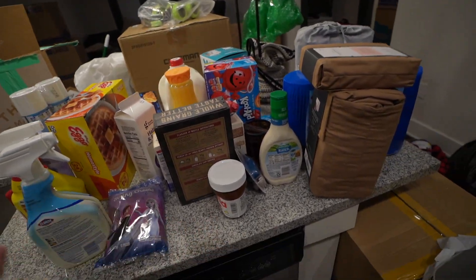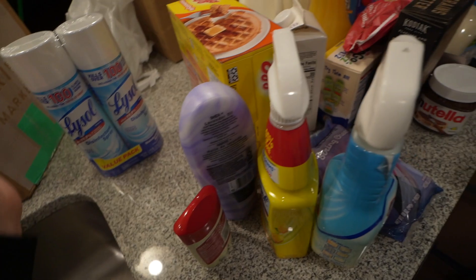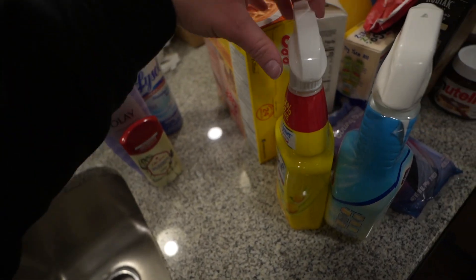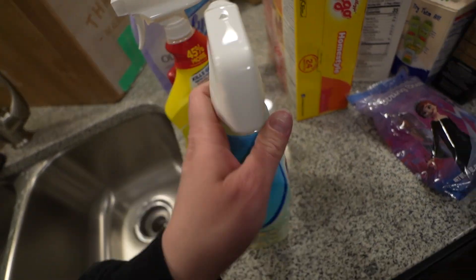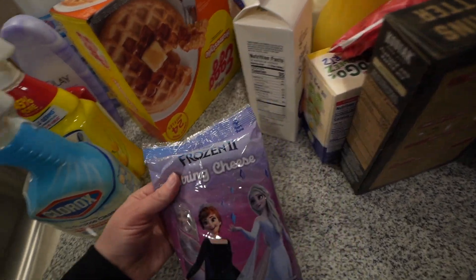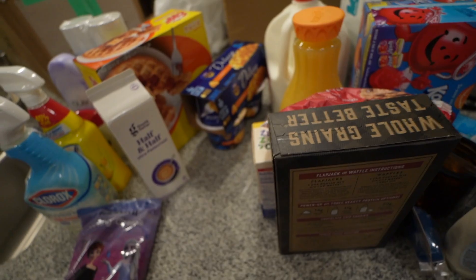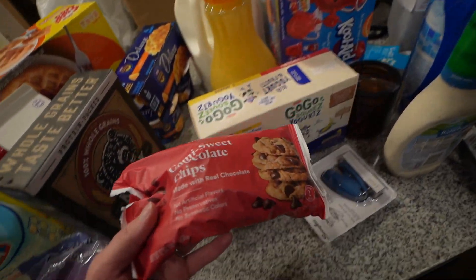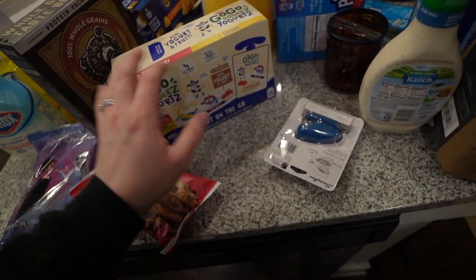So this is all the stuff that we got at Target. I'm just going to run through it really quick. So we got some Lysol disinfecting spray, some body wash, Seth got some deodorant. Also got a couple cleaners — I love this Lysol kind, so I grabbed one of those, and then also one of the Clorox kinds. Also grabbed some freezer waffles. Got some string cheese for Bailey — she picked those out. Got some half and half mac and cheese. Bailey picked out some Nutella. We got some Kodiak protein pancake mix. Chocolate chips to go with those. And then we got Bailey some of these yogurt squeeze things.